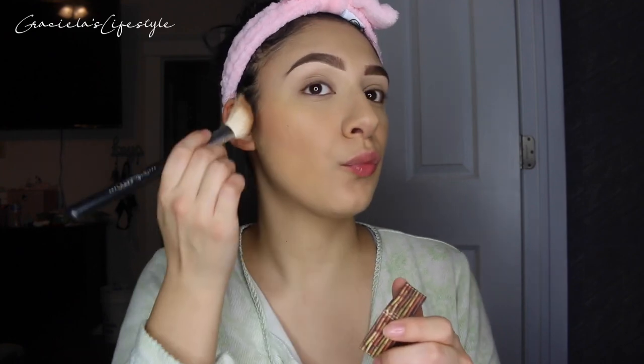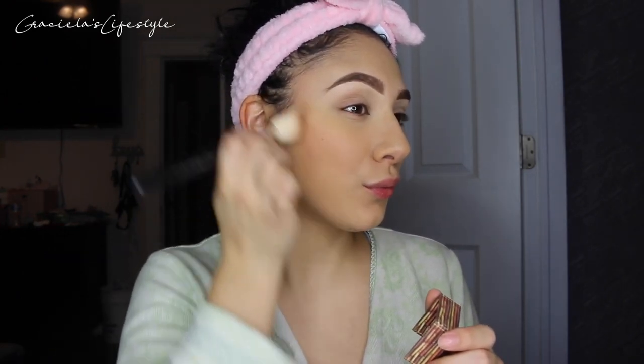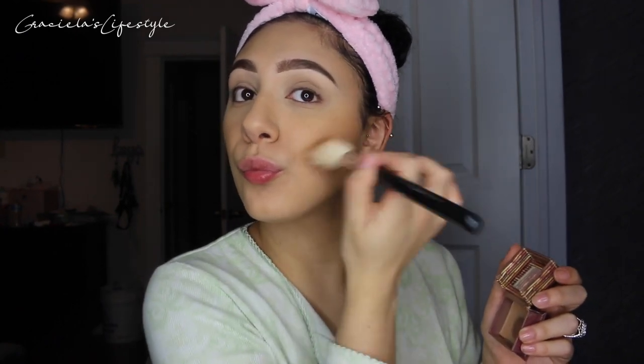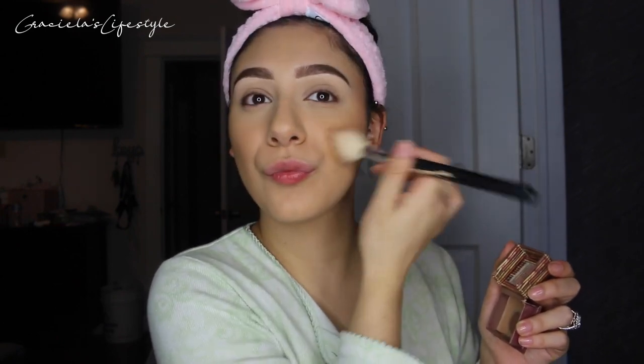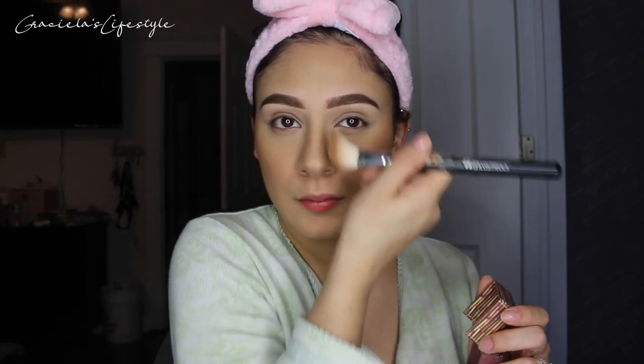One of my all-time favorites is this Hoola bronzer. I've been using it for about a year or two and I absolutely love it. I need to get a new one soon — it applies very well on the skin and I really like the color, it suits me well. I'm also applying it on my nose — just a quick little swipe. I normally use a smaller brush to contour more precisely, but since it's a run-and-go day, this works.